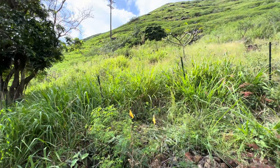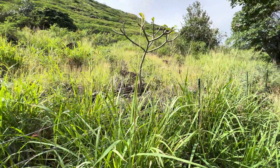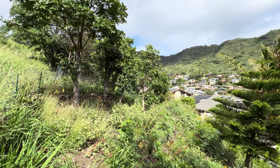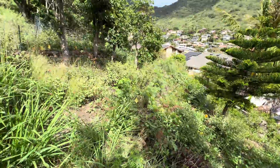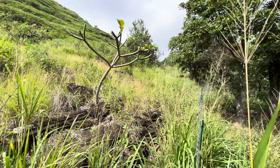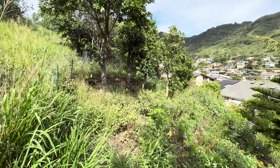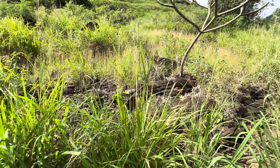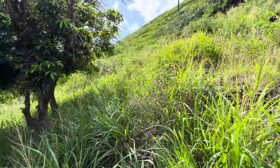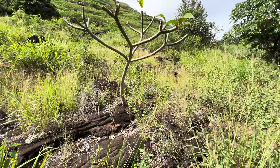I installed this fence to prevent feral pigs. They like to come down here every once in a while and rummage around, dig through my plants — and we can't have that. Most of the restoration efforts are focused on the inside of this exclosure. Outside it, you can get a sense of what things looked like four years ago: just a sea of guinea grass with some non-native trees here and there.